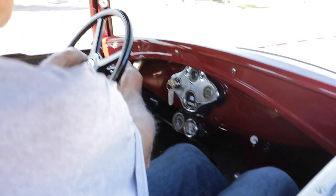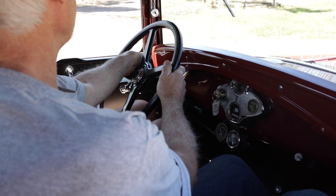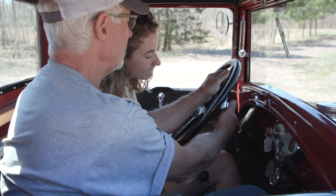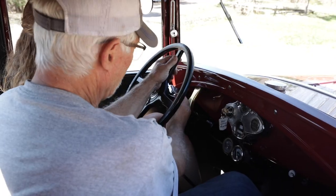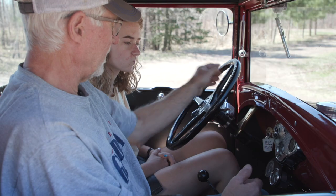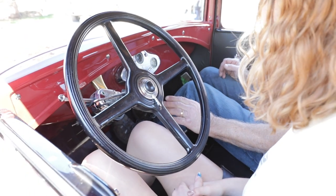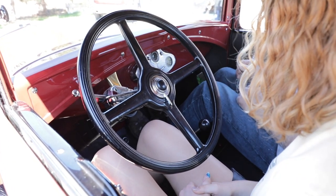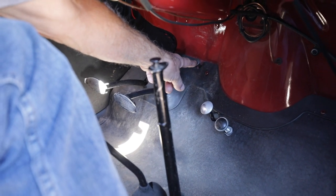On the steering wheel we have a spark lever — to start the engine, put the spark all the way to the up position, then as soon as it starts, move it down to about halfway. On the other side we have a throttle, which does the same thing as the gas pedal on the floor. Get it up just a little bit in RPMs — push it down about a half inch — and that gives us a little bit of RPM. For shifting: instead of a five-speed, we only have three speeds. First, second, third, and then reverse is straight up — a simple H-pattern. To start the engine, you push the starter button down here near the floor with your toe.